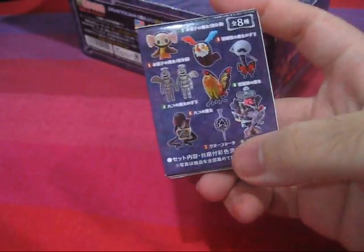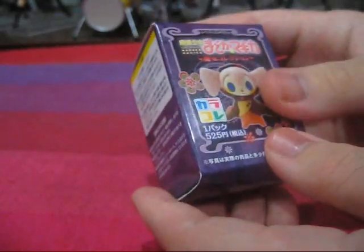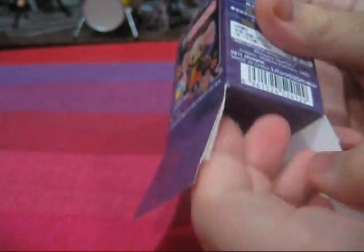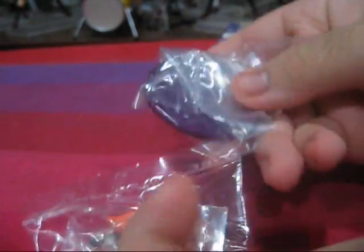We once again have the entire range of figures on the back of the box. To save time, I'll only be opening this one on camera. Inside, we have the figure itself and a purple stand.